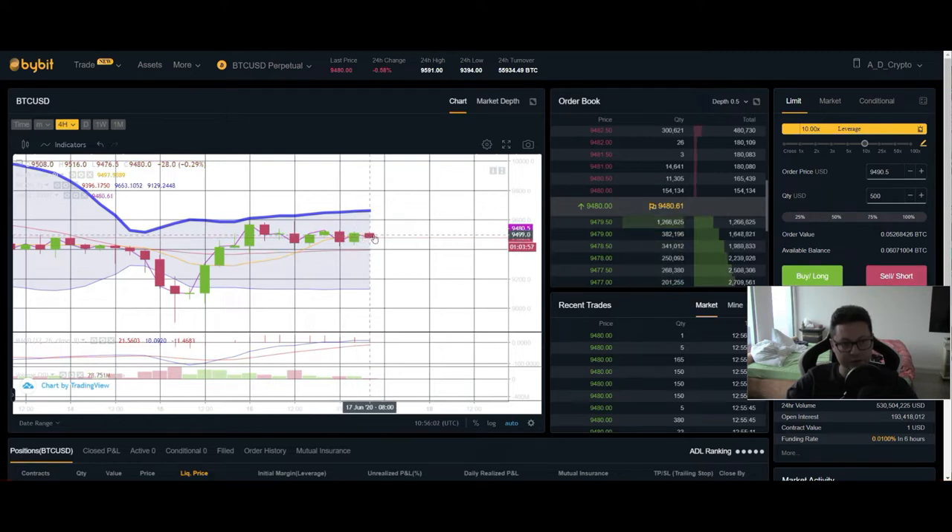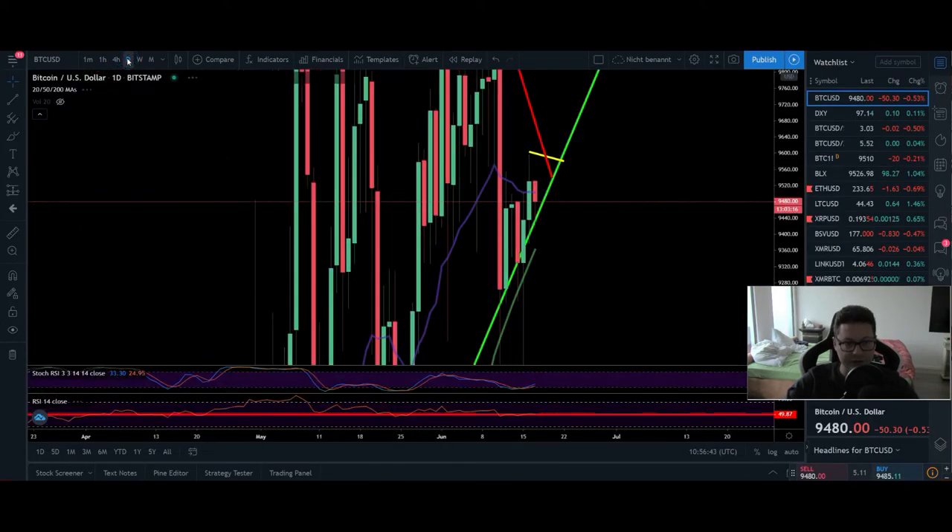On the 4-hour Bollinger Band, it looks like we could come down to test the middle area at $9,400 again, as we are currently losing the $9,500 fight. If we recover back up we could go to $9,650 and test that resistance. If we see a breakdown towards $9,400 and a bearish MACD cross, we could be in for a bigger retest of the lower Bollinger Band towards $9,130. However, since the S&P is still pumping, I think we bounce from $9,400 and should see a retest of $9,600 soon — possibly today.